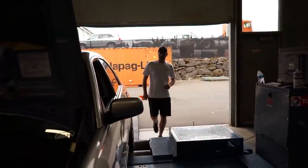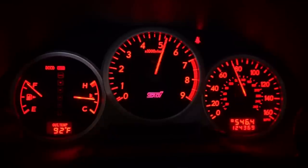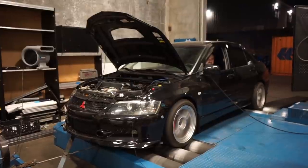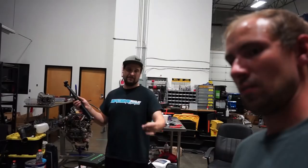You ready, bud? Ready to do it. Just like that, just shut off.